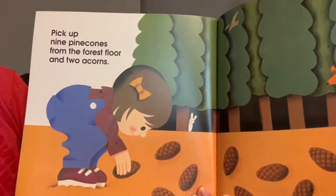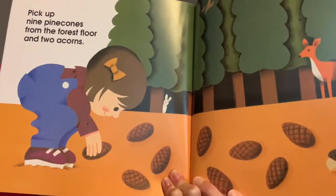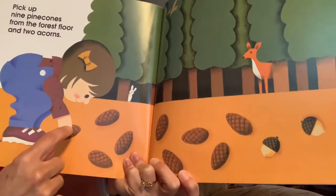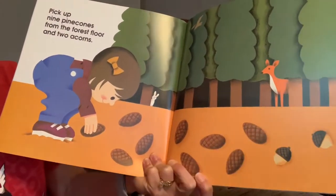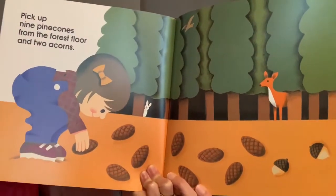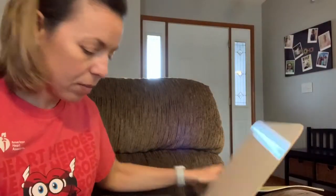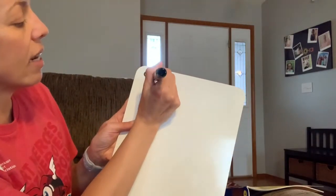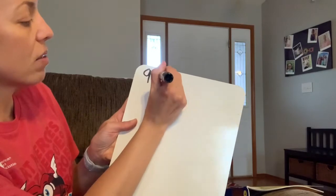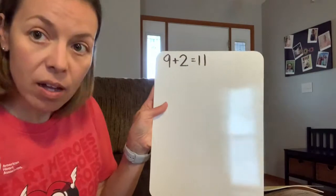Pick up nine pine cones from the forest floor and two acorns. If we count them all, we'll have 1, 2, 3, 4, 5, 6, 7, 8, 9, 10, 11. So to write that number sentence — this is where we're going to get our paper and pencil — we're going to write our first number sentence: 9 plus 2 is one way to get the number 11.